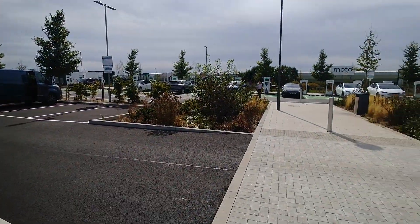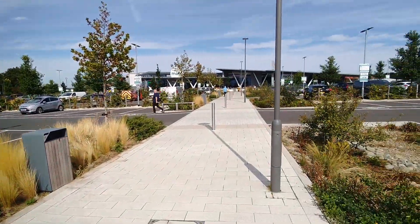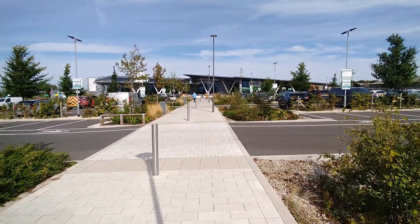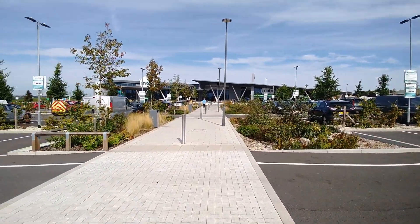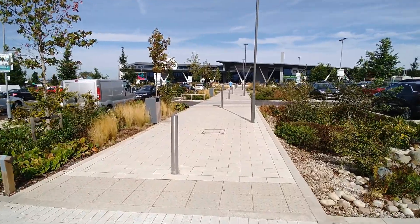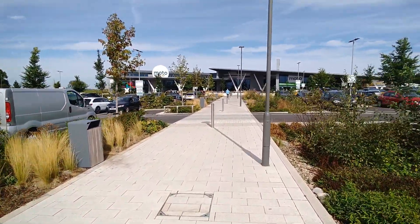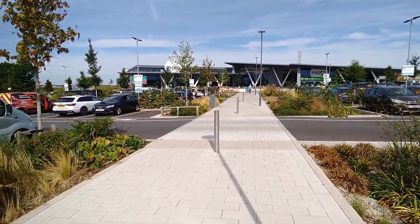One other thing I like is these are at the far end of the car park — the furthest point away from the buildings you can get. The advantage of that is people don't park their cars in the closest spaces like they do with disabled parking just because they're lazy. So it's great that the EV chargers are a long way from the building because they don't get iced or blocked by petrol and diesel cars.